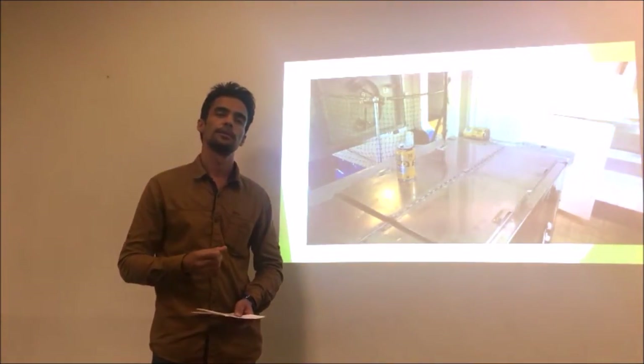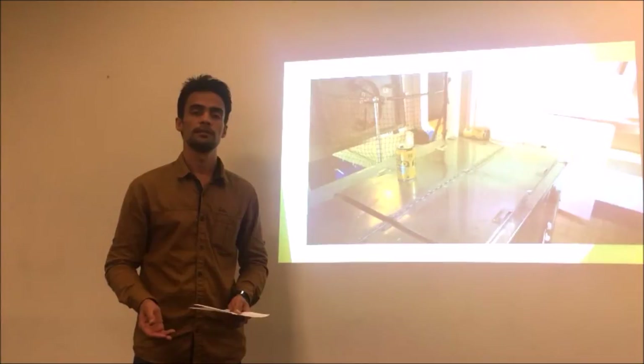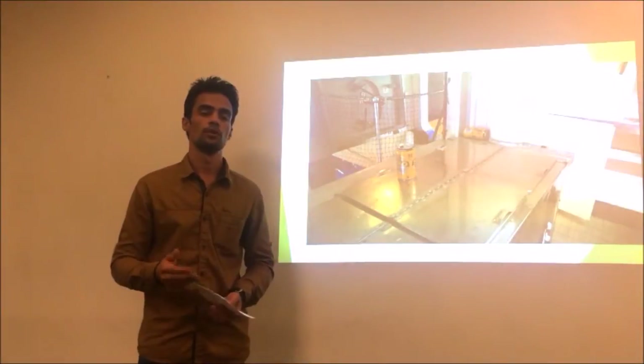I talked with some people around the museum, in the South Bank area, and we were surprised that even people in South Bank didn't know about the Maritime Museum. So they need a lot more awareness.